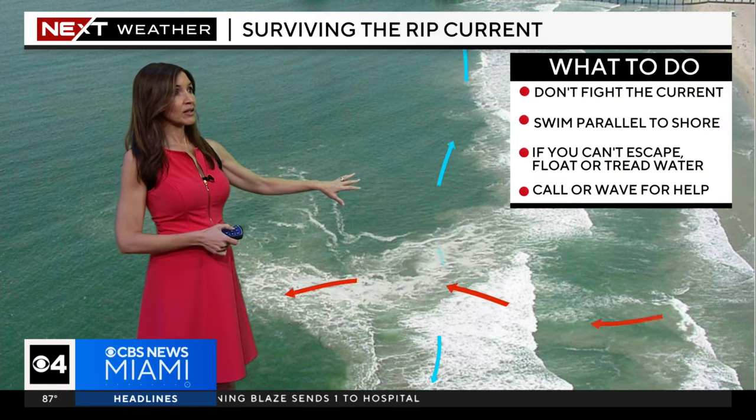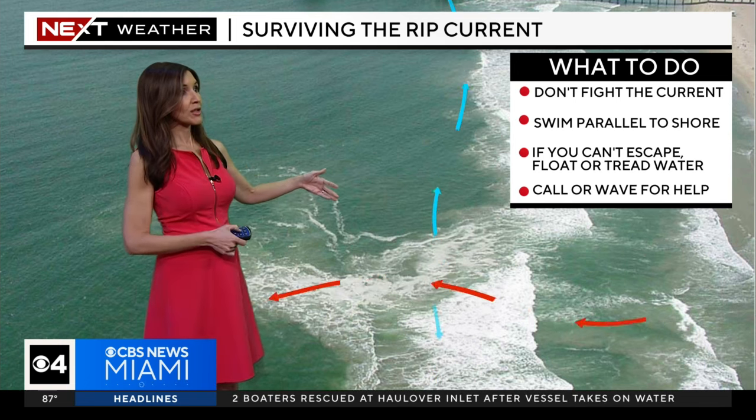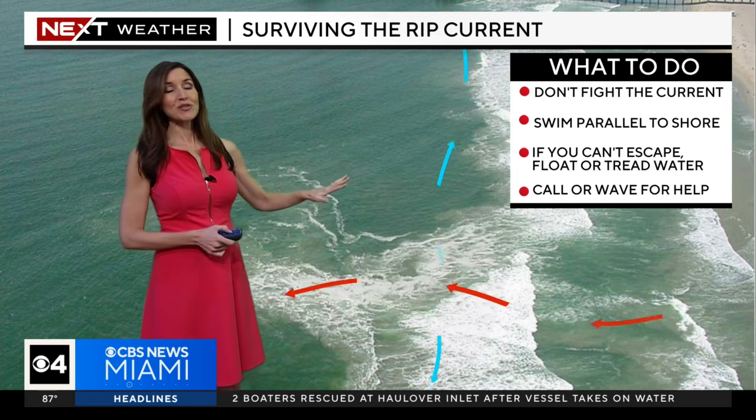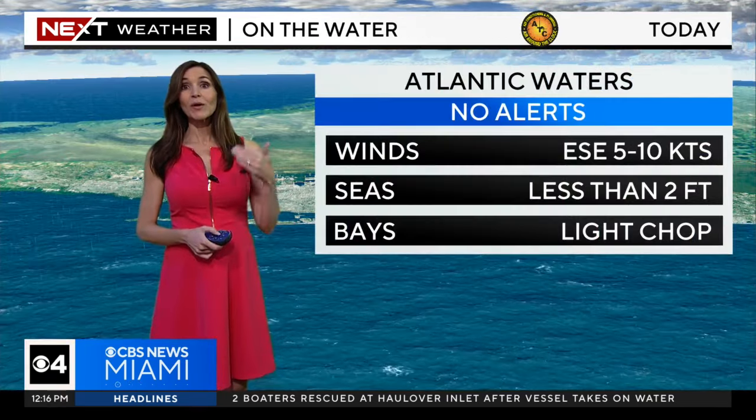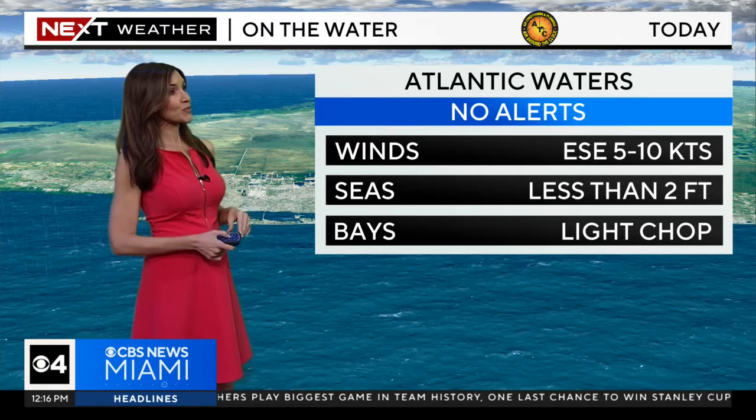If you do get caught in a rip current, don't fight it — swim parallel to shore. If you can't escape, float or tread water and call for help. But honestly, it's just best to be near a lifeguard and avoid going in the ocean if you see those red flags flying.